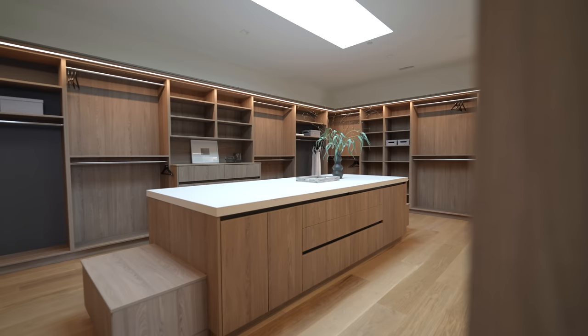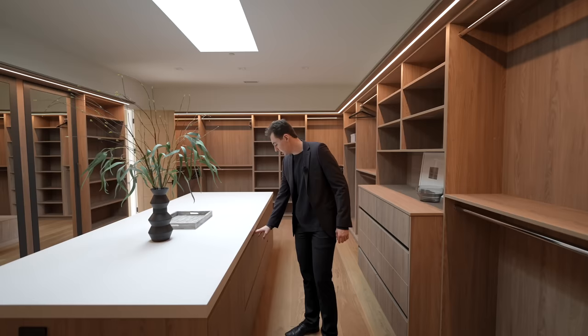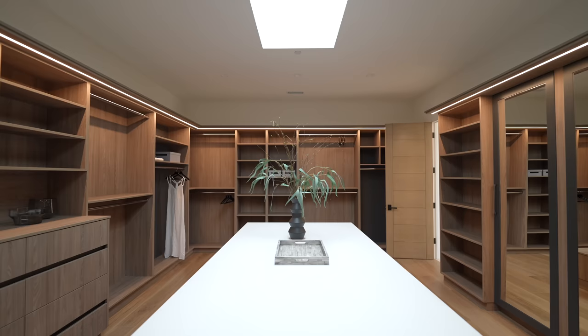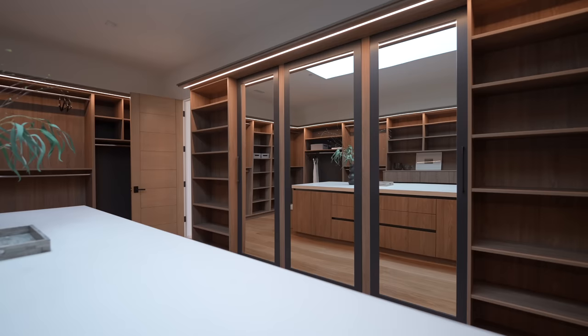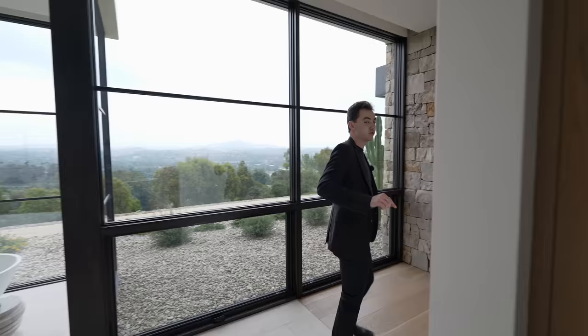This is the primary closet — a very grand, remarkable space with high ceilings and a skylight above bringing in natural light. There's a center island with quartz countertops, built-in bench seating, and soft-closing cabinets. Interior plant life adds color, along with lots of built-in shelving illuminated by LED light strips bordering the perimeter. Three full-body mirrors line the space, and the ones on either end open up to reveal more storage — even the mirrors are soft-closing.